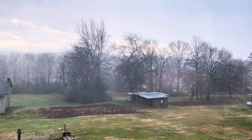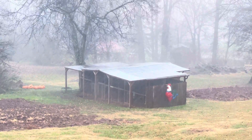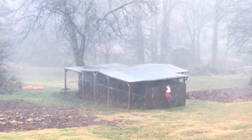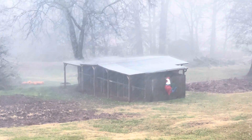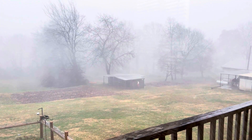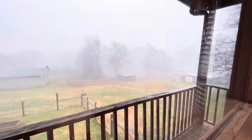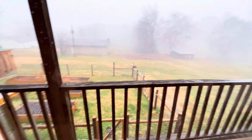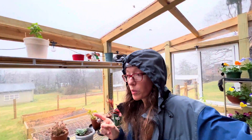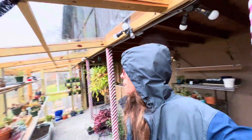Oh my goodness, it is coming down — look at that! The rain let up a little bit, and it looks good, everything's still in place. That was some crazy wind. Heavy rain.